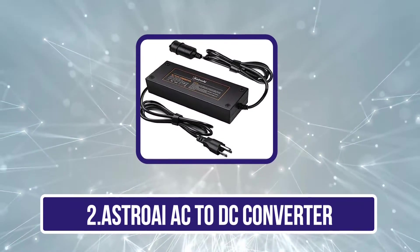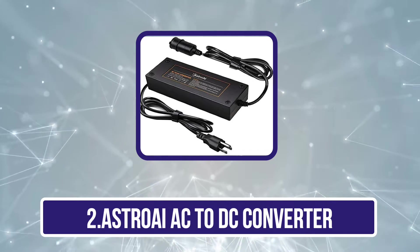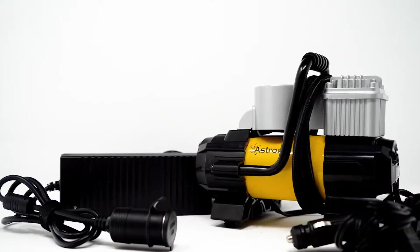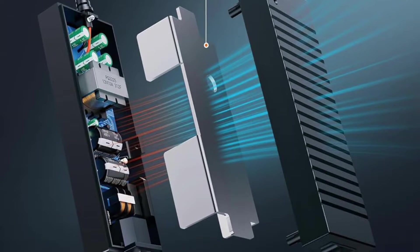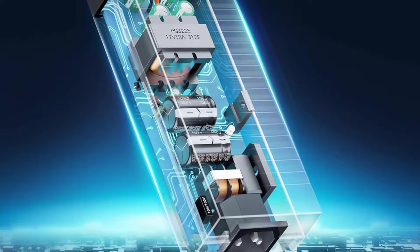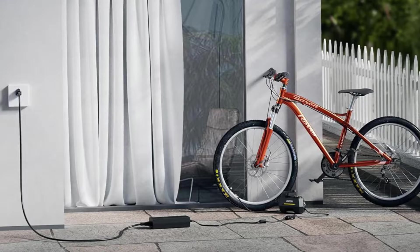Our second product is the Astroi AC to DC converter. The Astroi AC to DC converter (10A / 120W / 7.78ft) allows you to use your 12V car accessories with a standard household electrical outlet, making it a must-have for travelers and adventurers. It protects against overcharging, short circuits, overpowering, overcurrent, overheating, over-discharge, and over-voltage, ensuring your devices stay safe and functional. Compatible devices include portable air compressors, car fans, car refrigerators, coolers, vacuum cleaners, dash cams, air purifiers, and more, making it a versatile addition to your travel gear.